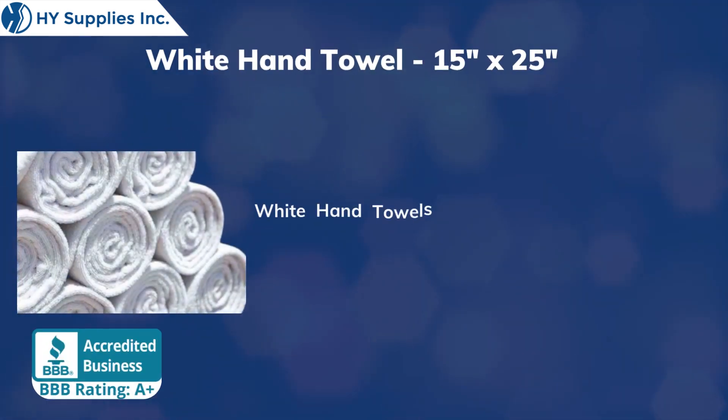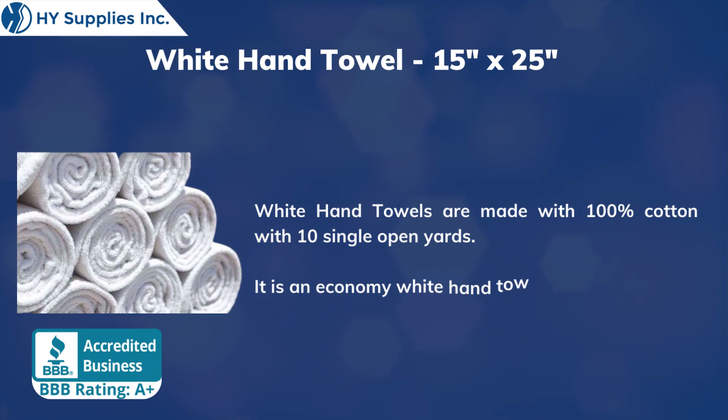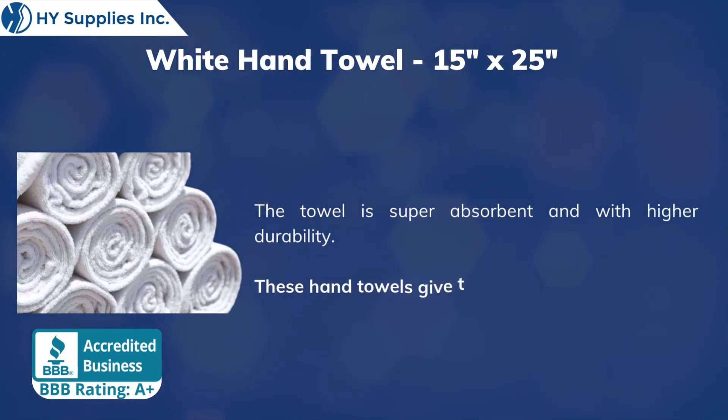White Hand Towels are made with 100% cotton with 10 single open yards. It is an economy white hand towel with cam border. The towel is super absorbent and with higher durability. These hand towels give the luxury feel.